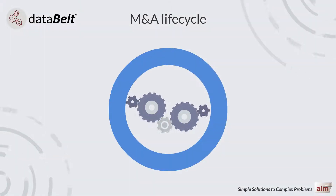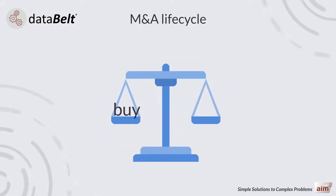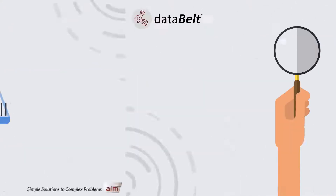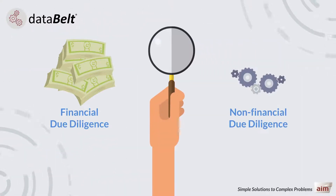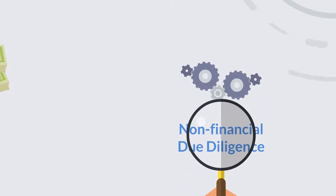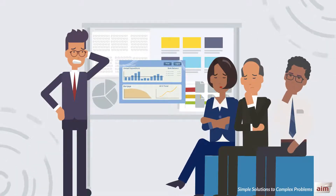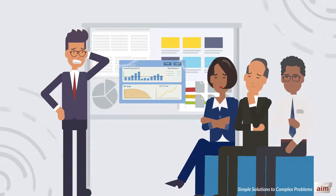The mergers and acquisitions lifecycle, or M&A, is a complex process with the objective of delivering a mutually beneficial deal for both buy side and sell side. Non-financial due diligence is critical for profiling an organisation and understanding its DNA through data and operations. Data is a critical business asset, and failing to understand it can severely impact the success of the deal.